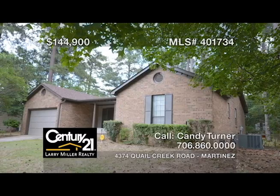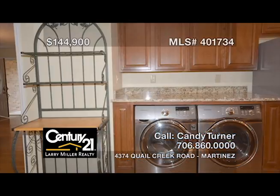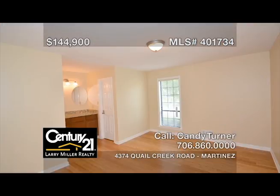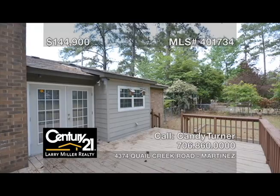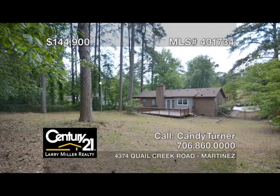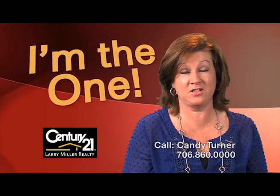This updated ranch-style home in Martinez boasts a rocking chair front porch, a slate fireplace in the great room with travertine tile, bamboo floors throughout, a kitchen with granite counters, stainless Samsung appliances, and recessed lighting, and a freshly painted interior and exterior. There are so many other upgrades that we can't list them all. Enjoy the big fenced backyard with a double gate and a perfect garden spot. For superior service, buying or selling, call me, Candy Turner.